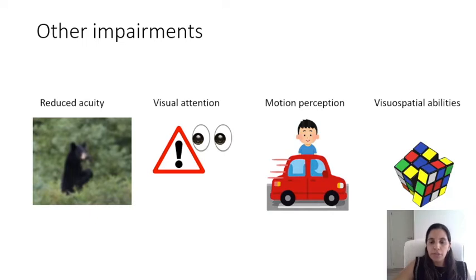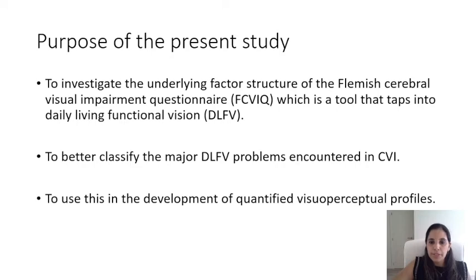This wide variety of deficits suggests that we need a quantified profile as a basis for individualized and targeted therapy. The purpose of the present study was to investigate the visual perceptual profiles of children by looking at the structure of the Flemish Cerebral Visual Impairment Questionnaire, which is a screening tool that taps into daily living functional vision. We also aimed to better classify the major daily life functional vision problems encountered in CVI, to then use these to develop quantified visual perceptual profiles.